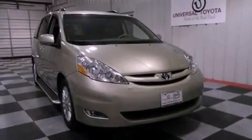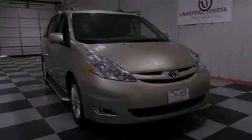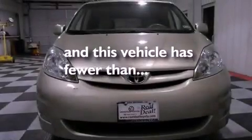Additional features include a passenger side vanity mirror, an anti-lock braking system, cruise control, and this vehicle has less than 66,000 miles.